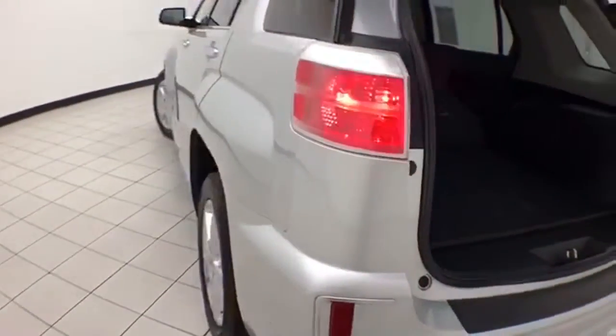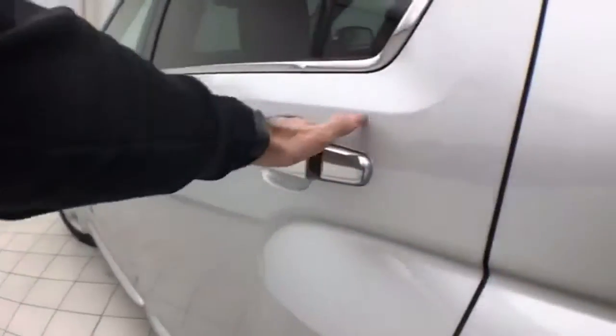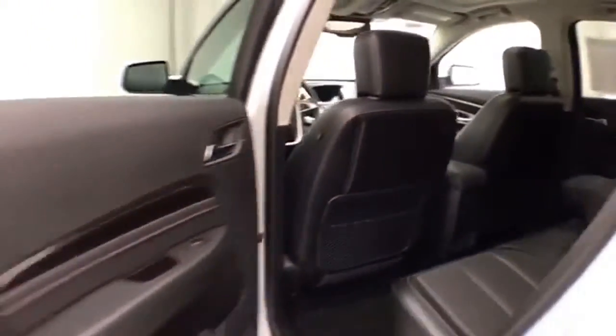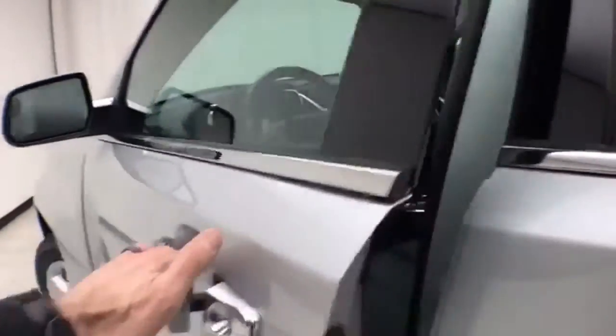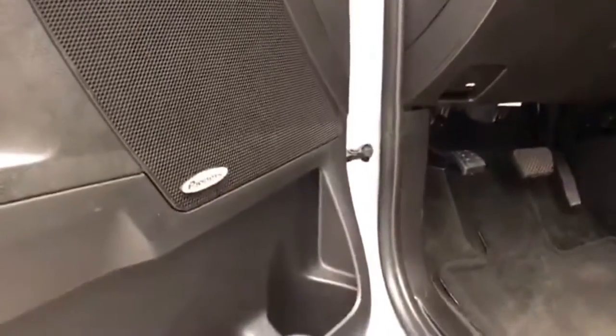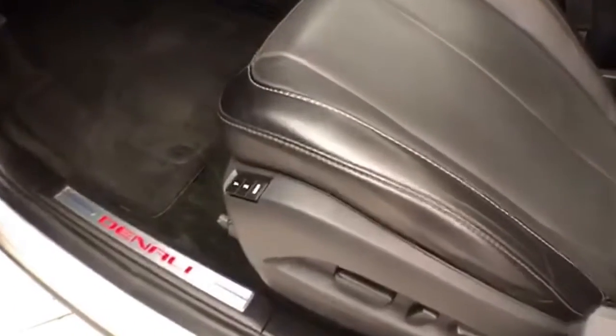Very clean, no dents or dings in the body. This Denali has keyless entry with remote start, power windows, locks, mirrors, upgraded Pioneer sound system, power seats with memory settings for two drivers, and a moonroof.